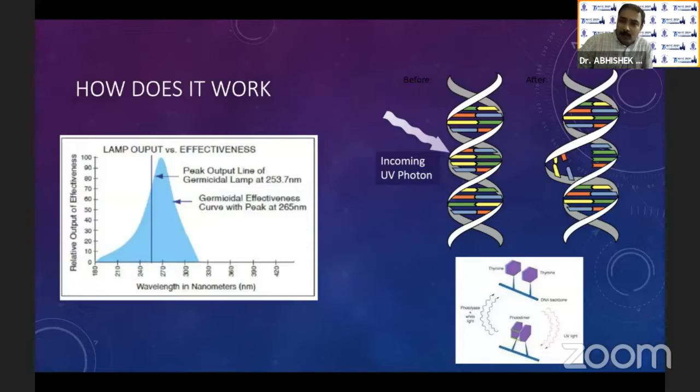UV is not new to us — all our houses have either an AquaGuard or RO filter, and all of them have been using UV light for sterilization of water since times immemorial. For air, in a lot of infectious disease units, they use ceiling-mounted systems or high-up-on-the-wall upper air sterilization mounts.